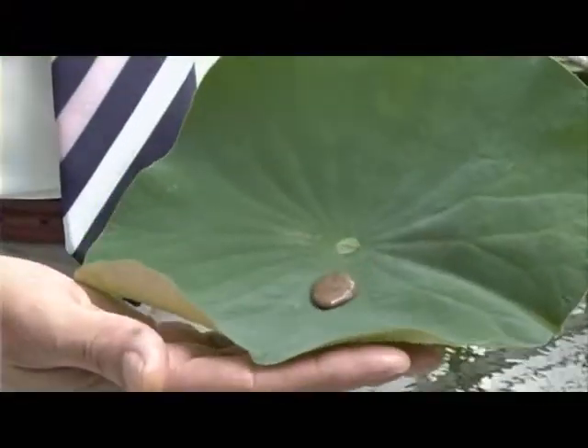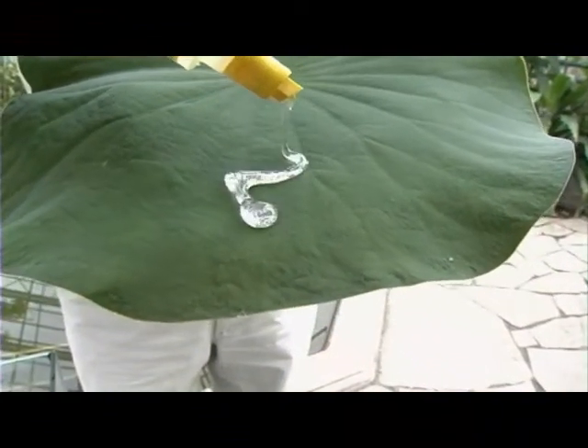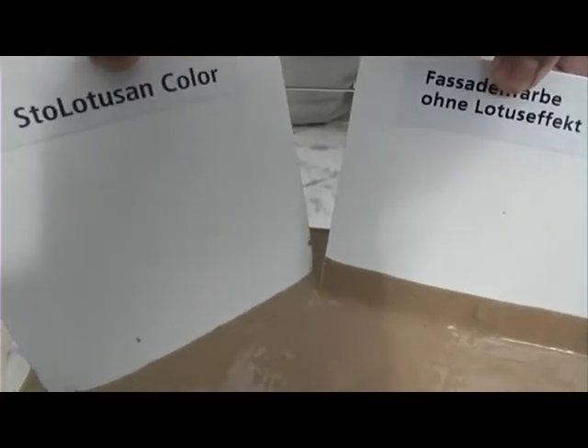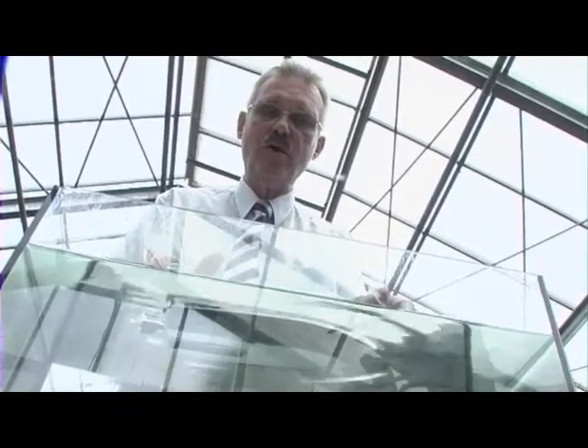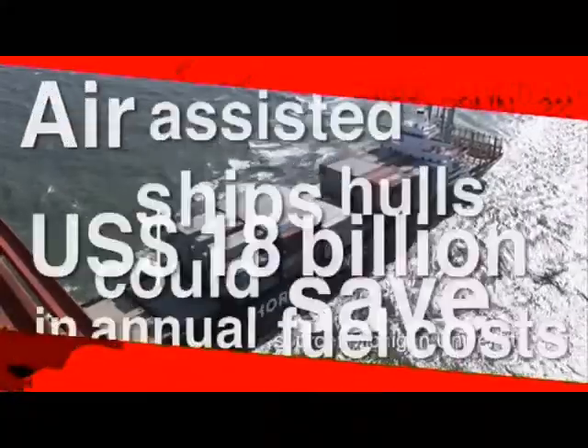Think of the applications. The most successful commercial application of lotus surfaces are facade paints, working exactly the same way as the lotus leaf. And ship hulls — air-retaining ship hulls. In the first model boats we tested, we had a friction reduction of up to 10%. So imagine on a global scale — think of container ships, oil tankers and so on.